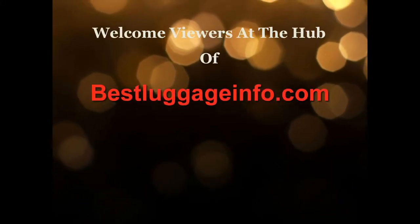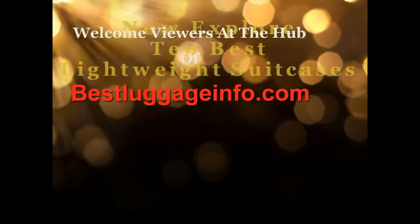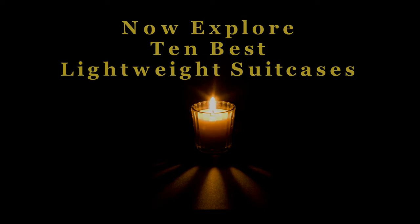Welcome viewers to this channel. We are providing best product reviews and comparison guide from thousands of products and brands. Now explore 10 best lightweight suitcases one by one.